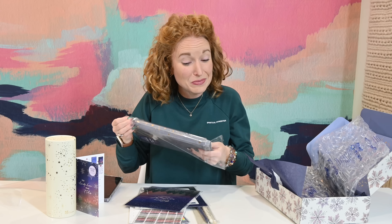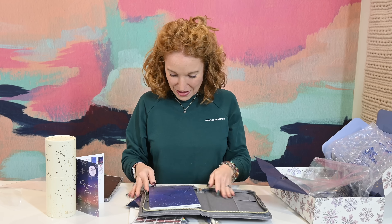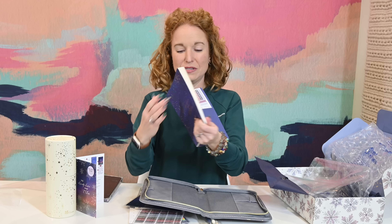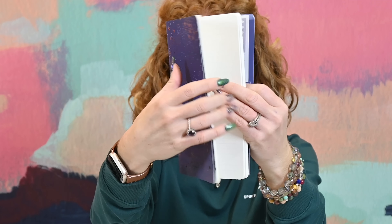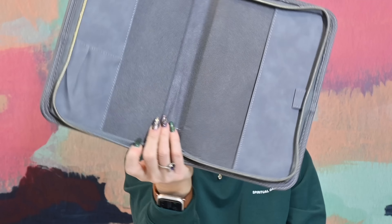There are stickers that say 'a weekend,' 'important email,' 'payday,' and 'today' — I guess you could use those in your journal to mark significant events. If I put payday on every day, does that mean payday will come every day? I wish it worked that way. And then — what is this? I'm seeing the bottom of the box now.